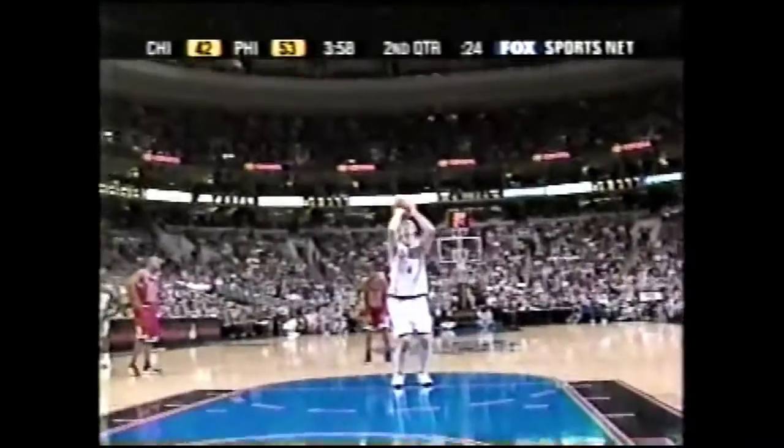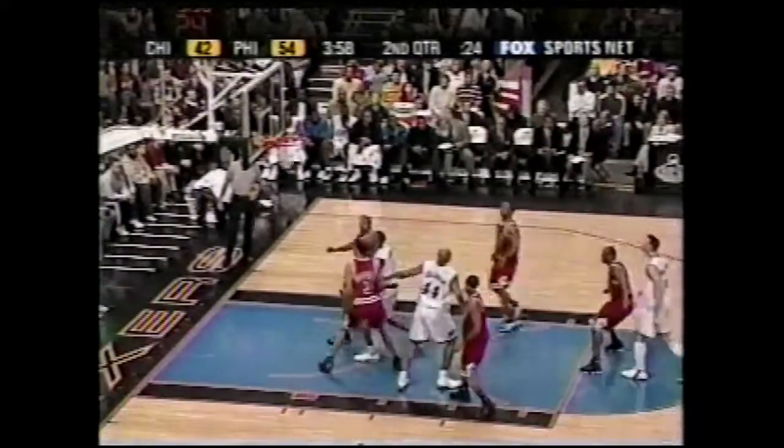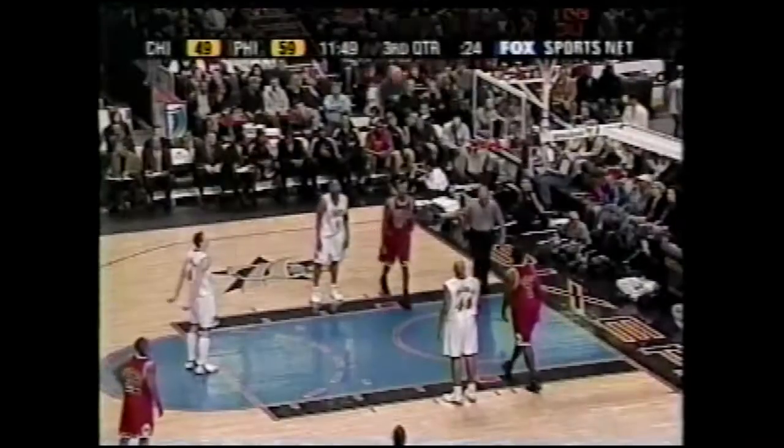They talked in New Jersey about Keith Van Horn not having enough guts. Remember the playoffs last year when they... But from what I've seen, he doesn't shy away from it. He's going to the basket.